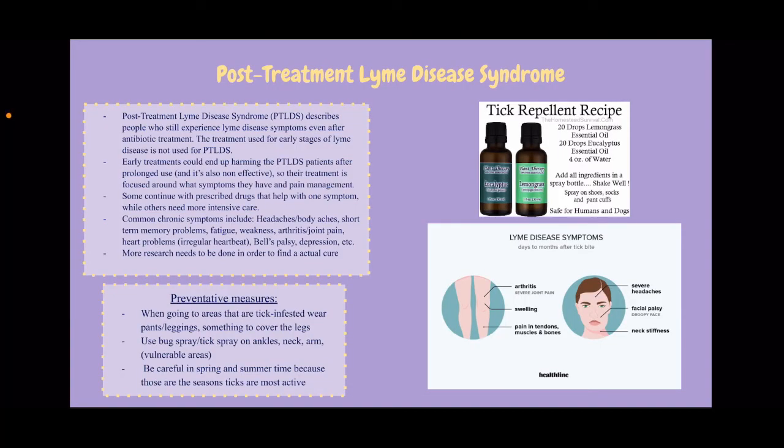Post-treatment Lyme disease syndrome, or PTLDS, describes people who still experience chronic Lyme disease symptoms even after antibiotic treatment. The treatment used for early stages of Lyme disease is not used for the PTLDS stage. Early treatments could end up harming PTLDS patients after prolonged use and are also non-effective, so their treatment is focused around what symptoms they have and pain management. Some will continue with prescribed drugs that help with one symptom while others may need more intensive care. Some chronic common symptoms include headaches and body aches, short-term memory problems, fatigue, weakness, arthritis and joint pain, heart problems, Bell's palsy, depression, etc.